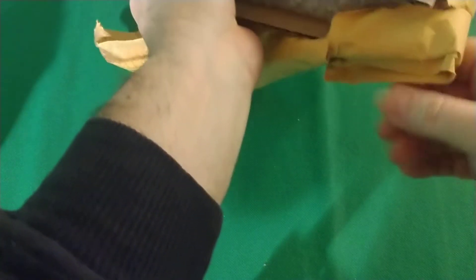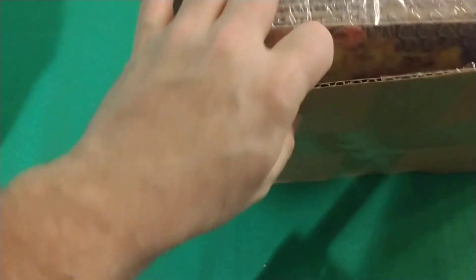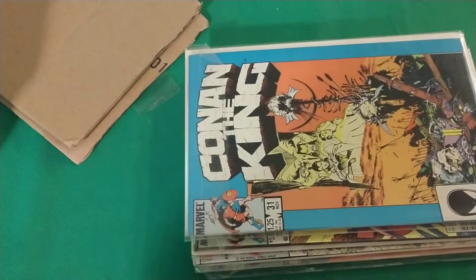Nicely packaged — a lot of cardboard, styrofoam, cardboard. Let's see what we got. King Conan, yeah, they seem to be in good shape.